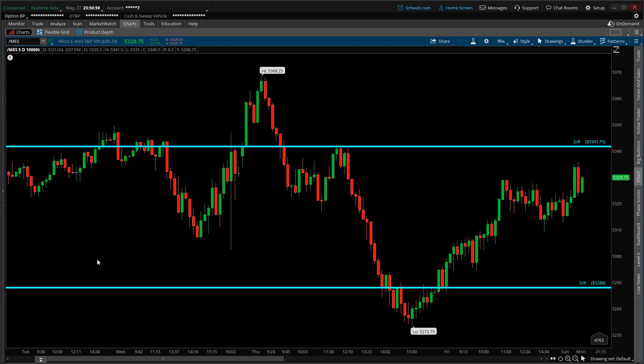Today is Monday, May 27th, and this is a trade review on a position I just took involving the Micro E-mini S&P 500 futures. The ticker symbol is /MES, and as of this recording the S&P 500 futures is quoted at 5329.5. Since the futures market started trading four hours ago it's currently up eight handles, and with the calendar turning to May 28th in about nine minutes, I thought I'd do a quick recap on this trade.